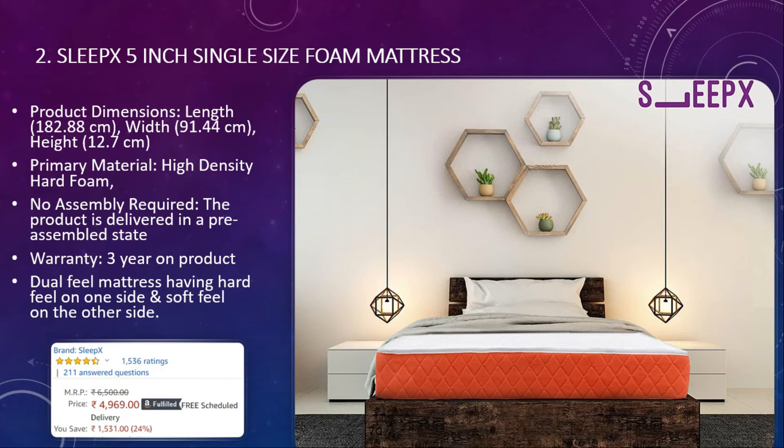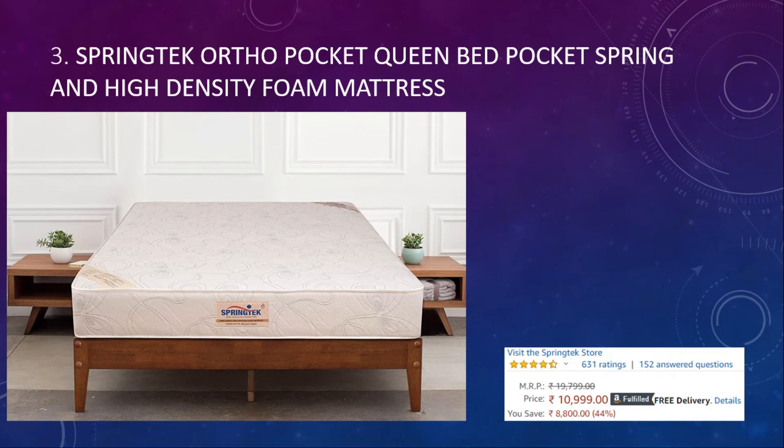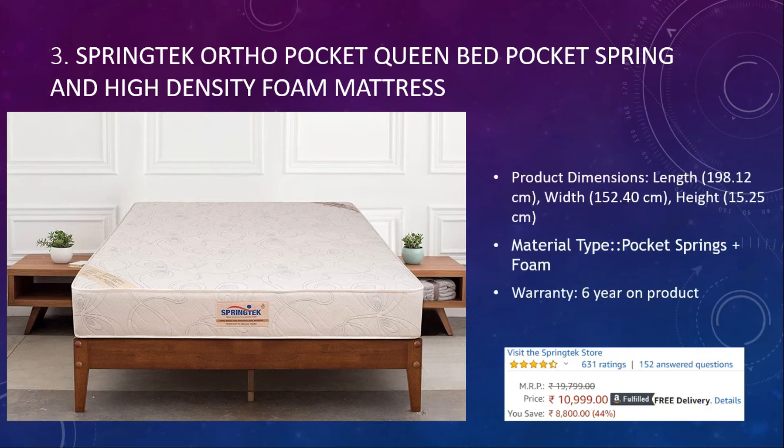Number three: Spring Tech Ardo Pocket Foam Mattress. The dimensions can be chosen based on your requirement. The type of material is pocket spring and foam, and the warranty on this product is six years. It comes at around eleven thousand rupees with a 4.5 rating and six hundred and thirty-one user reviews.